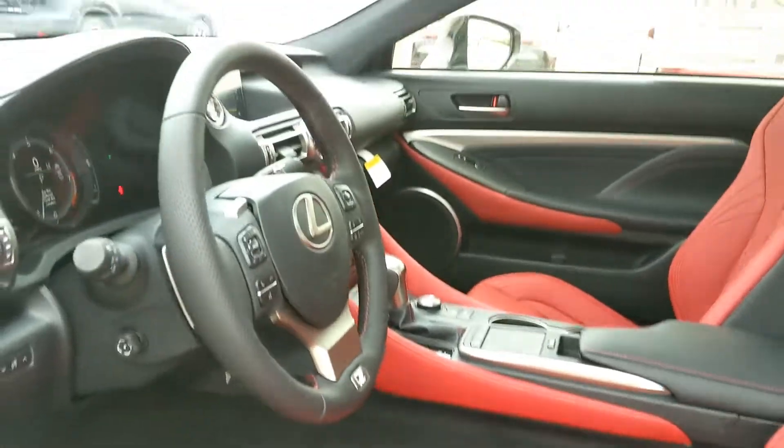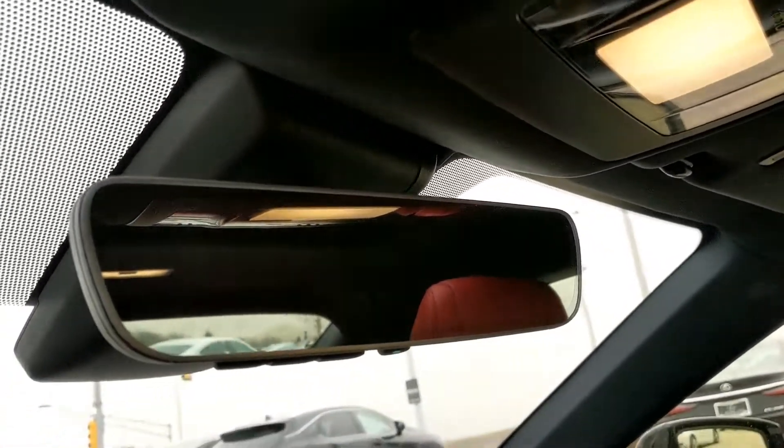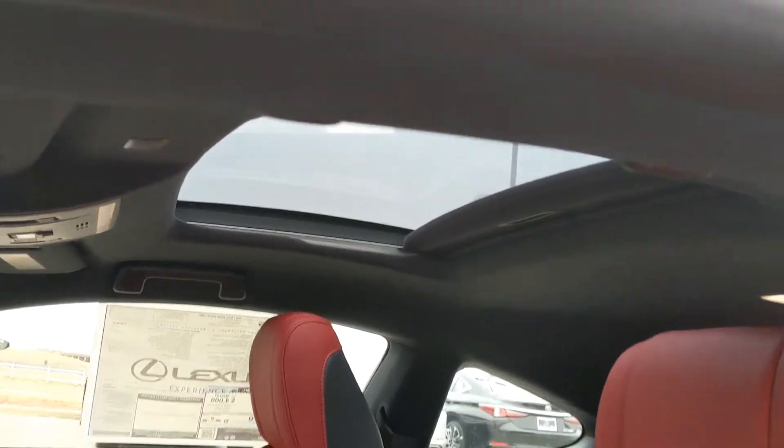They have Mark Levinson surround sound system support, and you can also add a four-wheel steering system and limited-slip differential. What I also like is the pre-collision system — it warns you of any upcoming collisions.